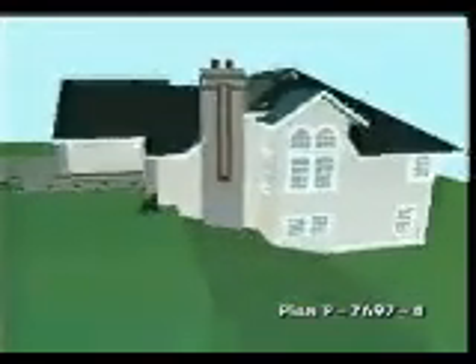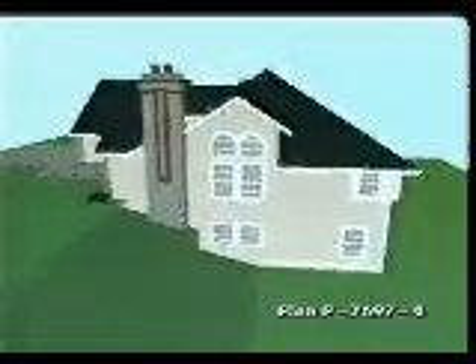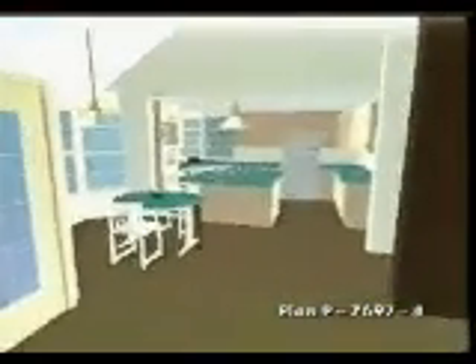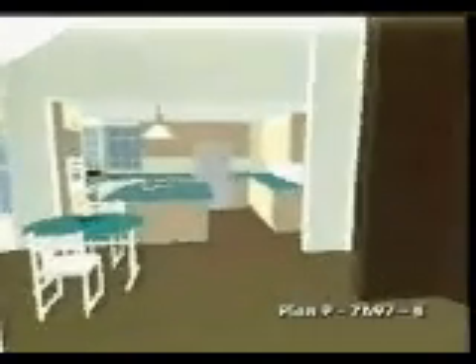Round-top windows offer an interesting view from the front, while projected corner bay windows and a covered patio give equal interest to the side and rear elevations. At the rear, the island kitchen features a garden window above the sink. A wood stove warms the family room.